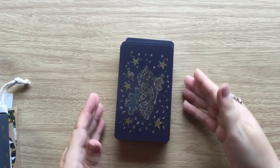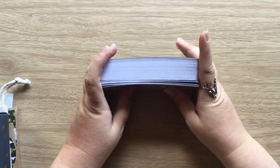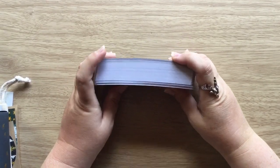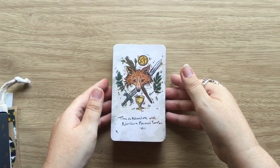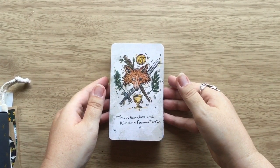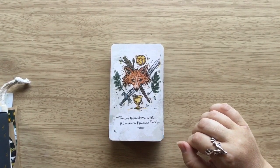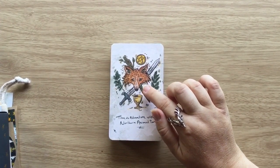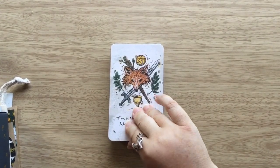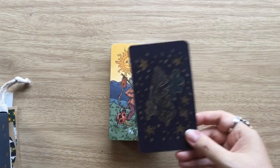So then we have the deck. These are the backs — it's a linen cardstock. It's a thick deck because we do have 98 cards here. And on the title card it says 'time to adventure with Northern Animal Tarot.' I just love the artwork in this — just look at the cuteness of that place.